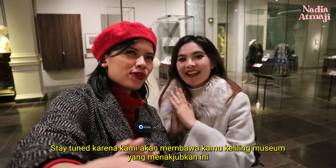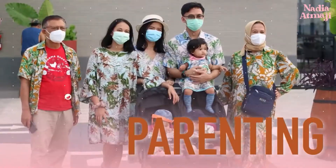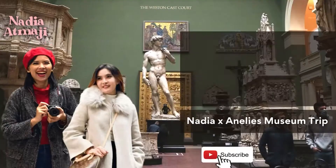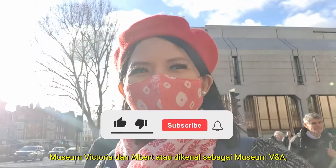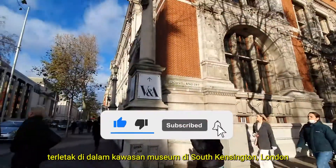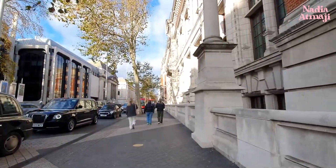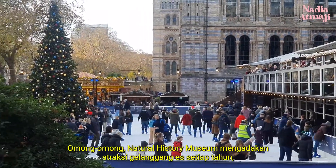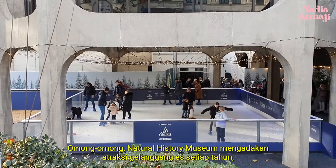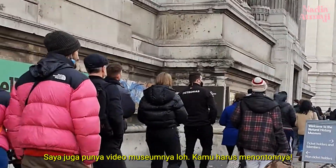Stay tuned because we're going to take you through this amazing museum. The Victoria and Albert Museum, or known as V&A Museum, is located within the museum district in South Kensington, London. The museum is neighboring with the Science Museum and the Natural History Museum. By the way, the Natural History Museum organizes an ice cream attraction every year, and 2021 is going to be the last year. I also have a Natural History Museum video too, you should check that out.